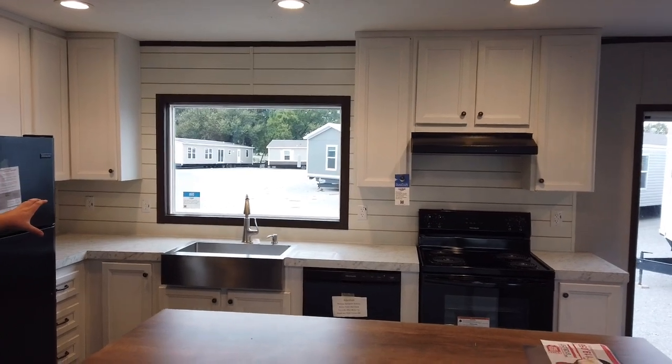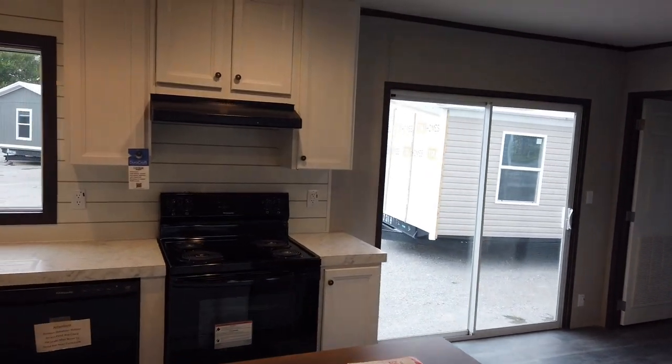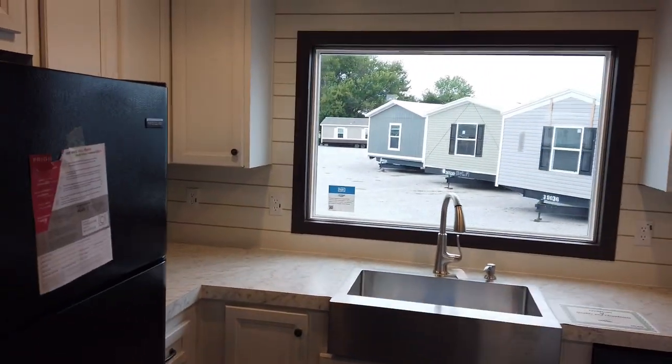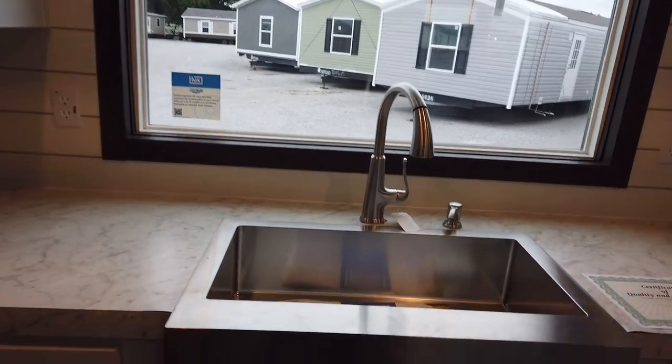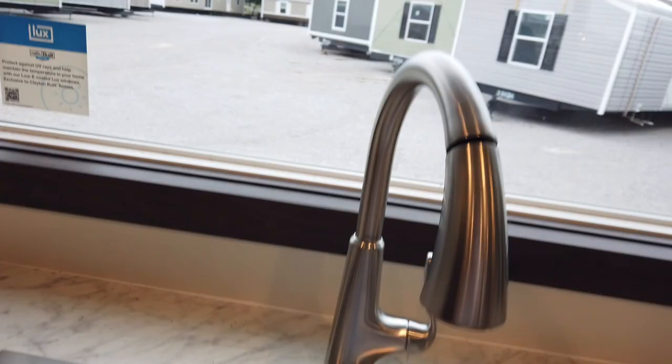We do have our farm sink here, stainless steel, and of course all these windows around are double pane windows — that's part of our EnergySmart package. That is a huge deal and there's a lot of savings with energy costs with this, as well as all the other features that come with the EnergySmart package.